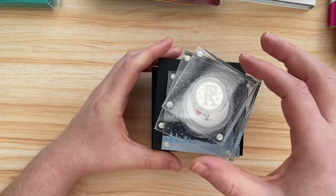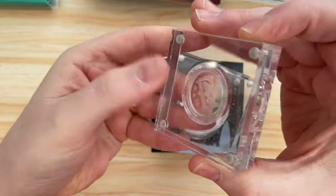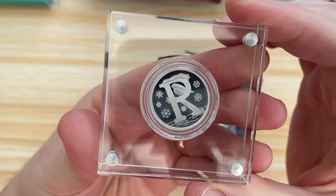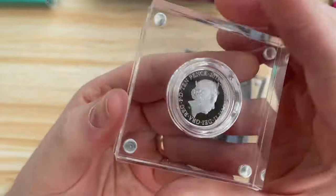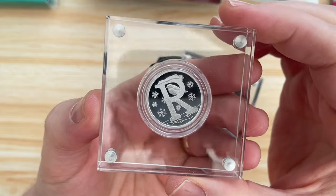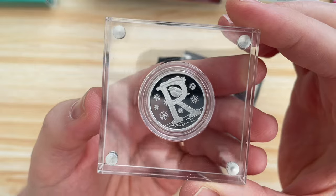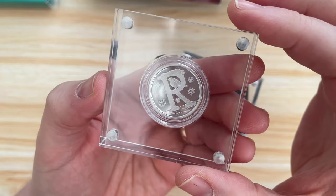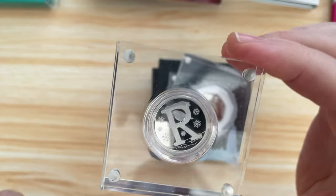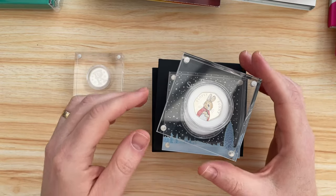I don't have many silver proofs. This one is technically Lady M's - I bought it for her at Christmas last year. It's the letter R for Robin, 2018. I got it when they were selling it at half price or maybe a third off - I think it was 45 pounds originally and I got it for about 25 quid. I just keep it safe on the top shelf.